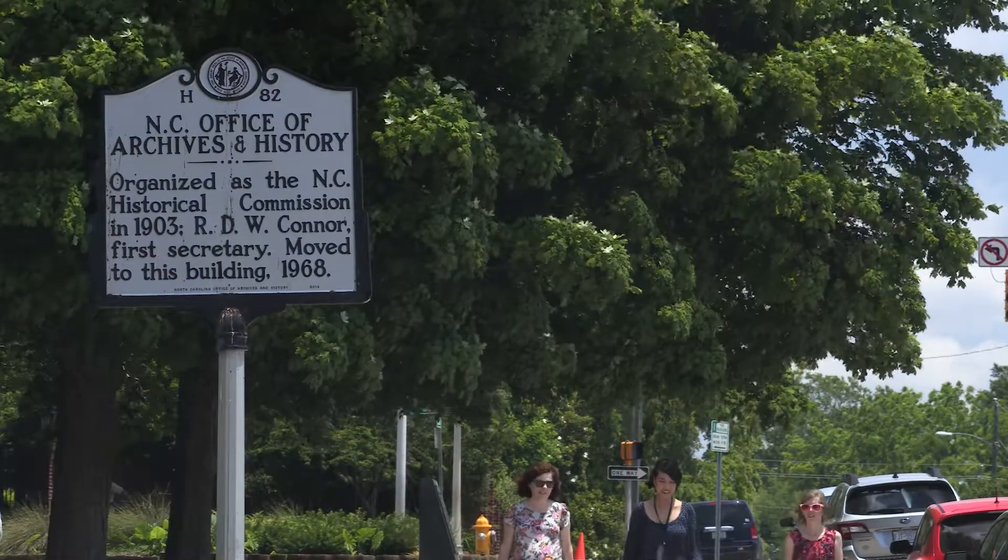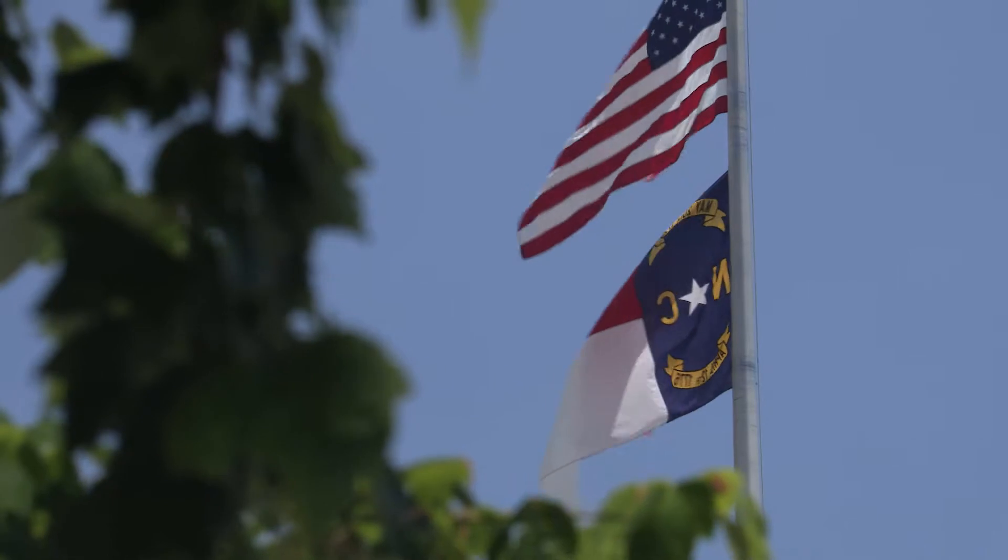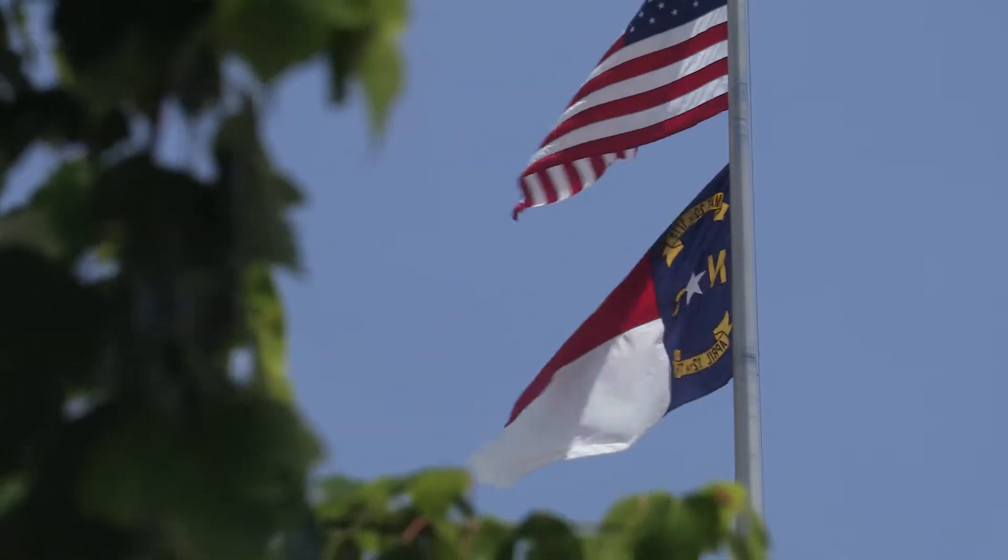Located at 109 East Jones Street in Raleigh, you will find us between the General Assembly Building and the Executive Mansion, and just across the street from the North Carolina Museum of History.